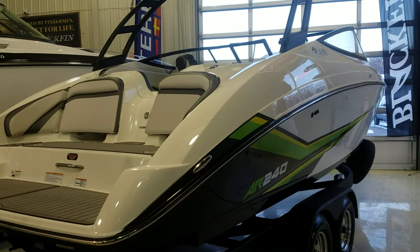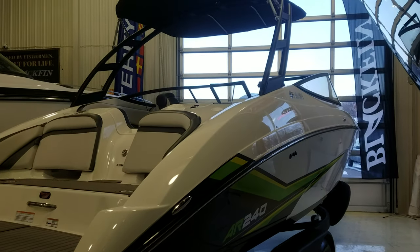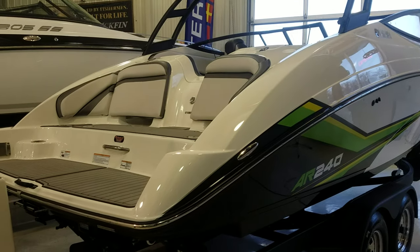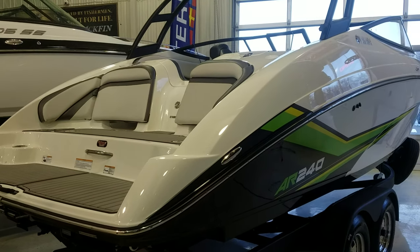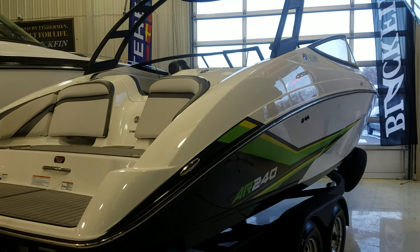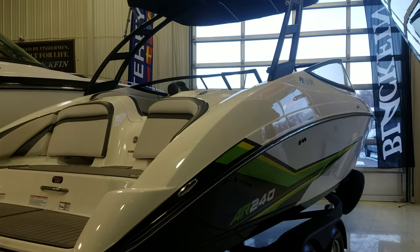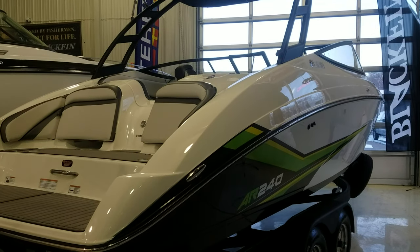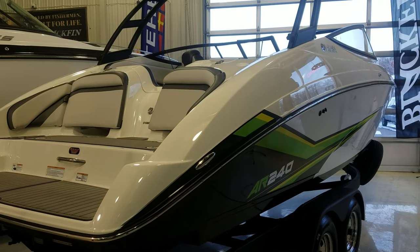So that's a quick video walkthrough of the AR240. Dollar for dollar, I think this is a challenging boat in that 24-foot segment to beat. Again, I'm Zach Pater here at River Valley Marina, River Valley Power and Sport of Red Wing. I'd be glad to answer any questions you have or have you stop in and take a look at this AR240. I appreciate you taking the time to view our video. Thank you.